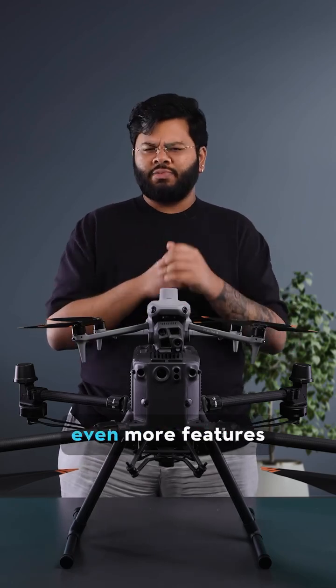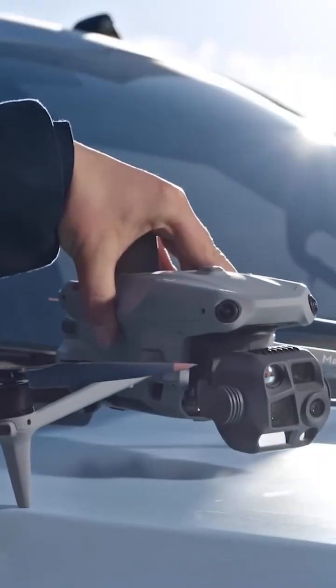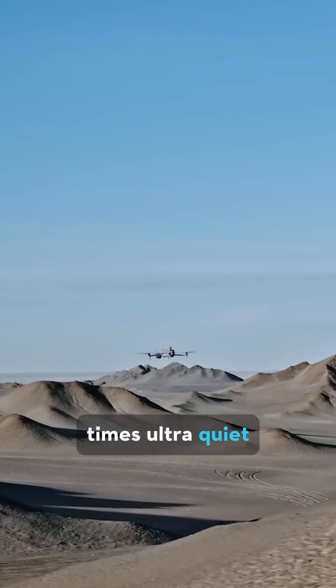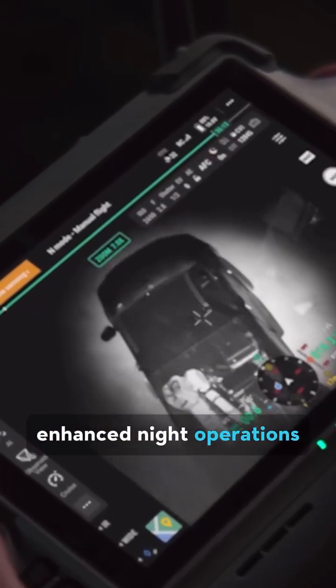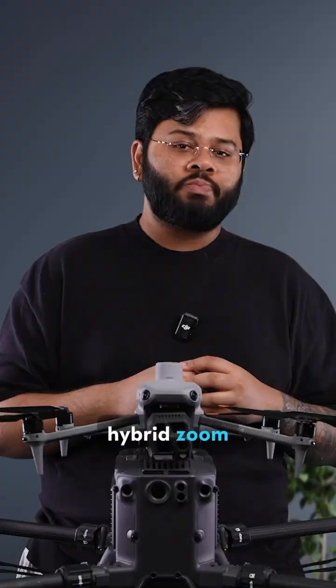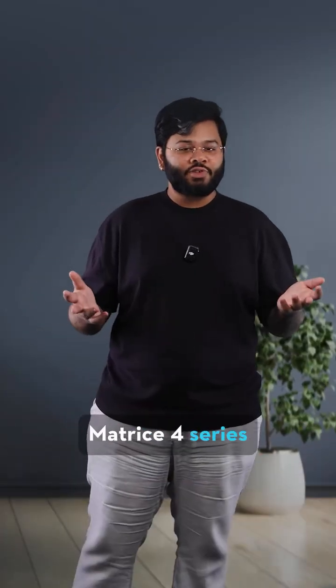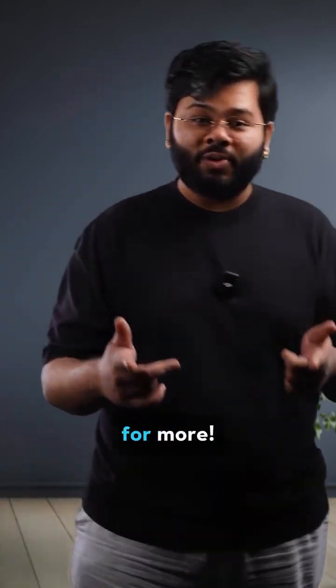To close this video off, let's have a rapid rundown of even more features: quick deployment in under 15 seconds, 49 minute flight times, ultra quiet operations, electronic dehazing, enhanced night operations with NIR lights, thermal sensors, and an incredible 112x hybrid zoom. And that's the Matrice 4 series for you. Are you as hyped for it as I am? Let me know in the comments and stay tuned for more.